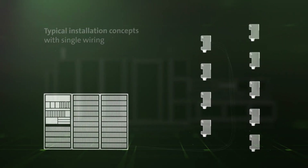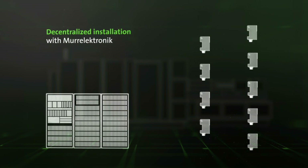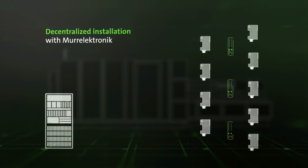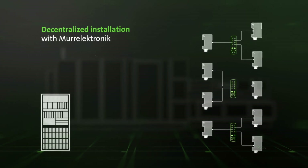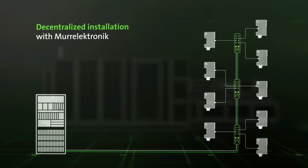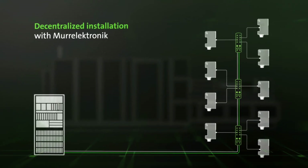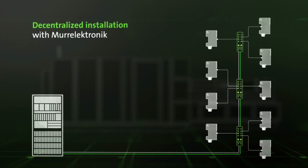Murr Electronic relies on decentralized installation solutions. The majority of the controls are attached to the machine, and signals are connected using intelligent I/O boxes. The saved space creates valuable production space. The cabinet and machine are connected with two cables, one each for power and data, which simplifies the installation while adding flexibility.